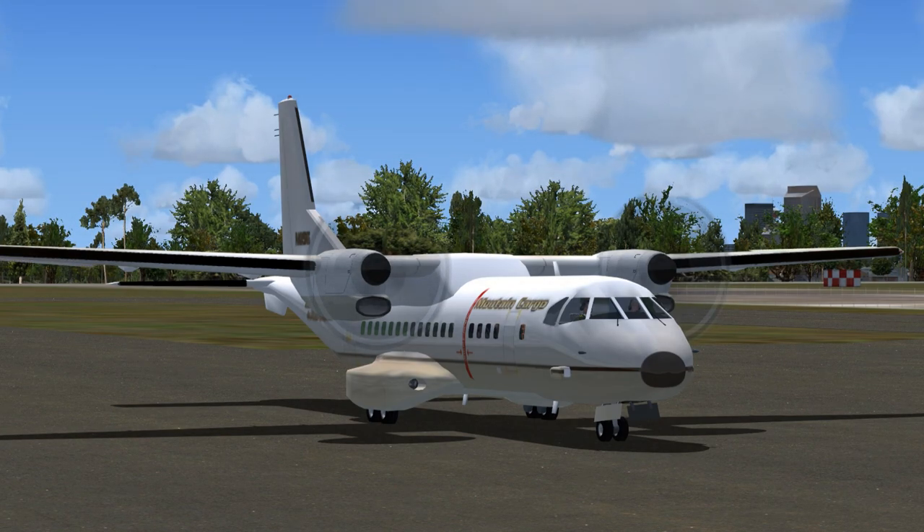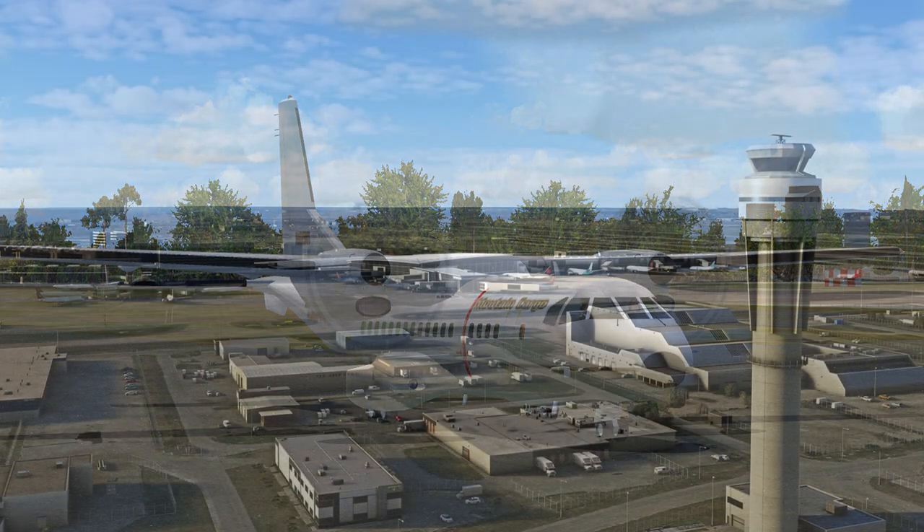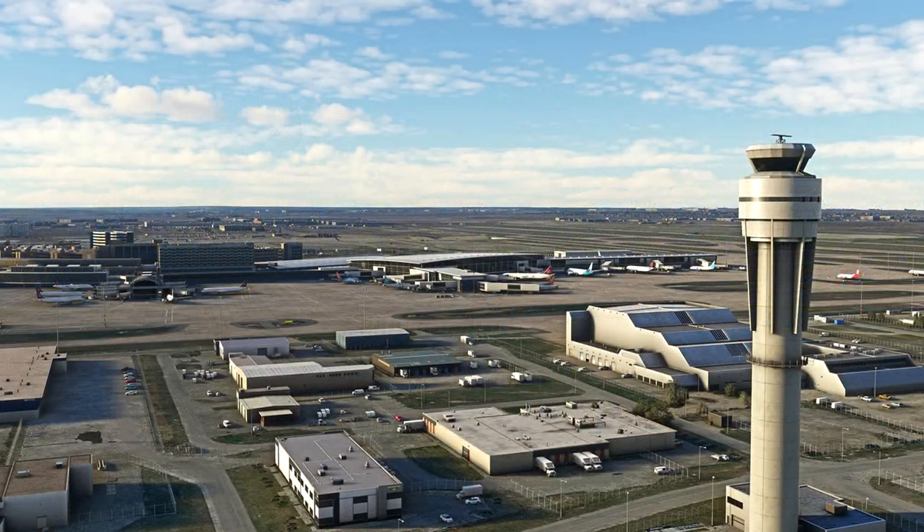Mountain Cargo 856 to Calgary Ground. 856 is ready to taxi for south departure with Kilo weather information. Calgary Ground to Mountain Cargo 856. Roger. 856, taxi to and hold short of runway 17R via Taxiway Hotel Charlie. Contact Calgary Tower on 118.4 when ready. Squawk 1600.